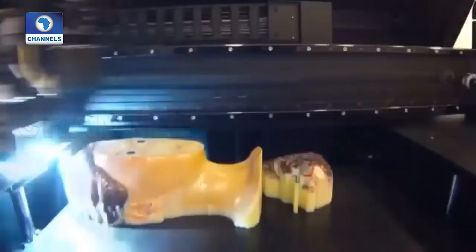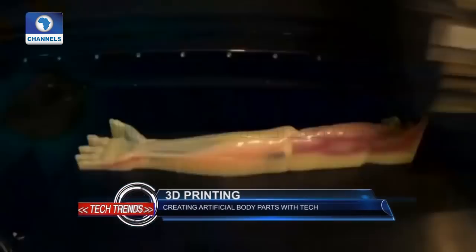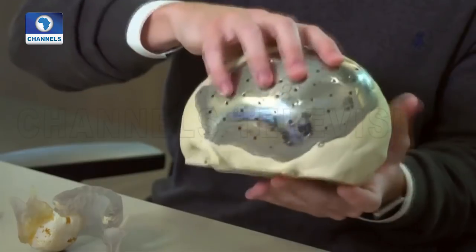For now, these custom-made models and implants are still costly and not covered by health insurance providers in most countries. However, Marquez was optimistic about the future of the market for 3D printed artificial body parts.